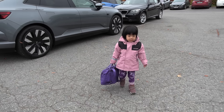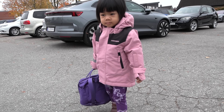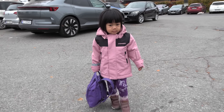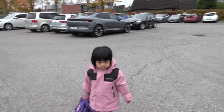Alright, we have the kindergarten. The new Stormberg jacket - you're so cute. Okay, let's go. Go to your kindergarten.